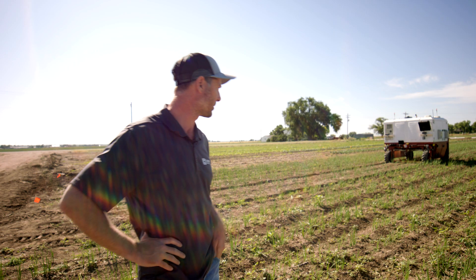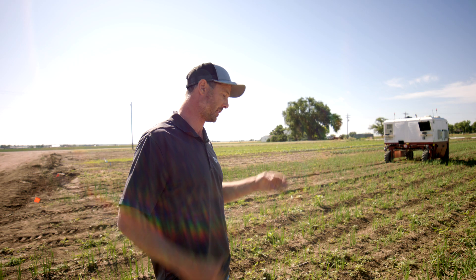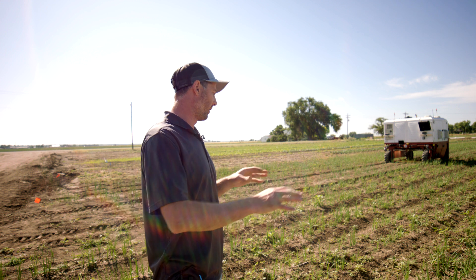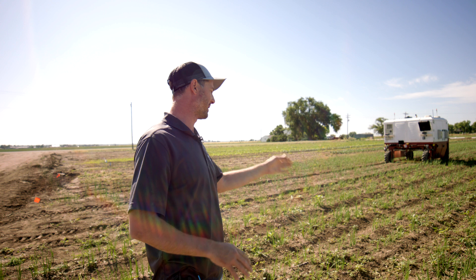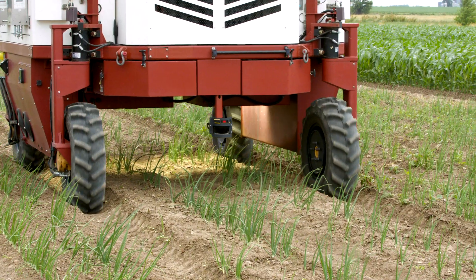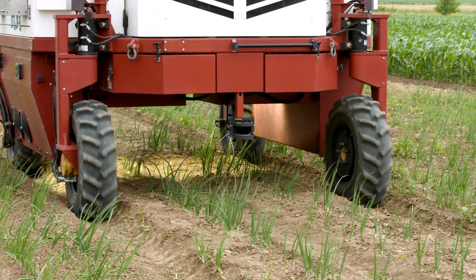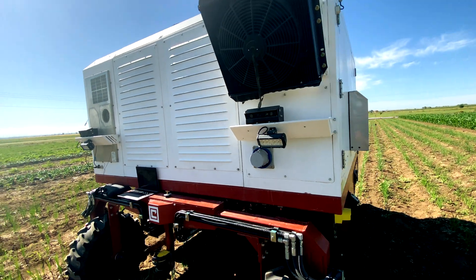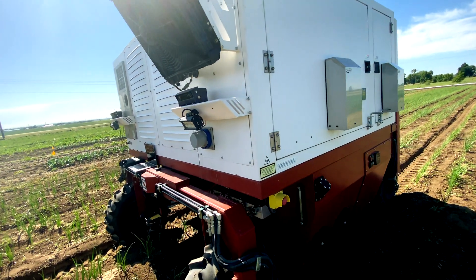It's continually learning. So even as we're in this field right now, it's developing a new model and making itself better. If it misidentified a weed and didn't shoot it, the next go-around we train it to learn what that weed is and shoot it. It's for growers that have very high weeding bills across the country, and we're coming in eliminating 80% of those costs with an ROI in less than three years.